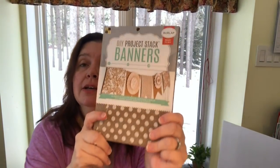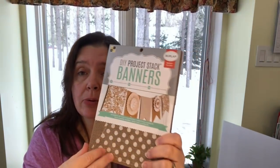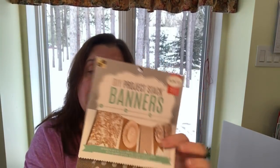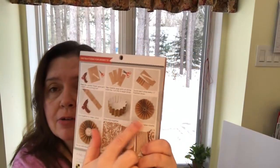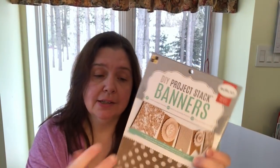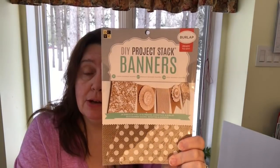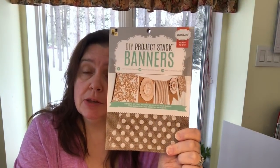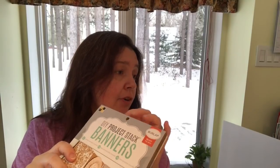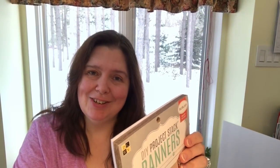I also found a DCWV DIY Project Stack — banners with burlap — burlap on cardstock. It's amazing: there are instructions for making banners and huge paper rosettes, everything is set up for you, all you have to do is cut and assemble. There are pre-printed cut lines making it an easy project. There was no price on the wall but these turned out to be $3.00 each. If I forgot anything else I'll insert pictures of the other items.